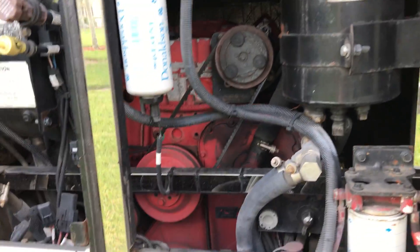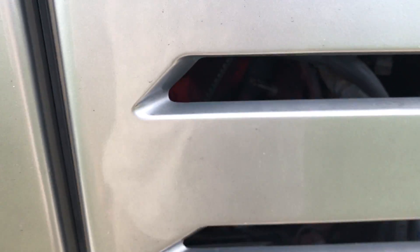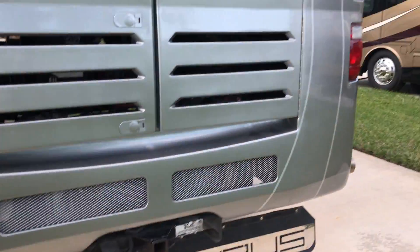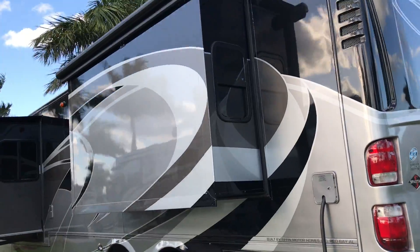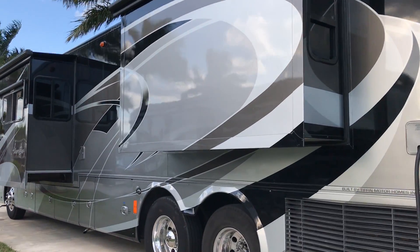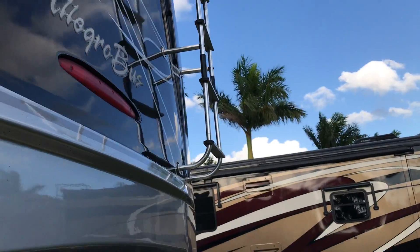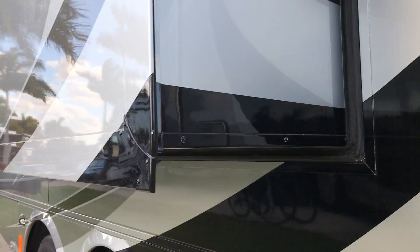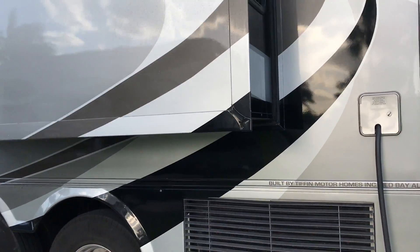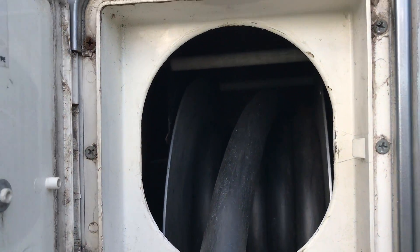There's an ISL 425 — ISL, not the ISX. Nice solid fiberglass roof. I'd get up there but it's a chore to get my stepladder. But it's never leaked. There you've got your 50 amp power cord with electric reel.